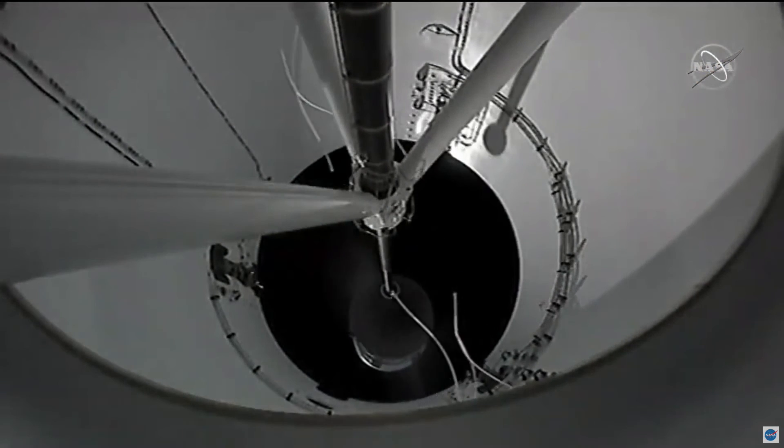Beautiful clear skies there from Vandenberg on the ground, able to track with that rocket as you see it on screen now. Coming up here very quickly, we're going to hear booster, or first stage engine cutoff. Stage separation confirmed. Booster separation is there visible on screen now.